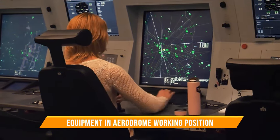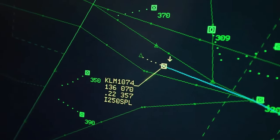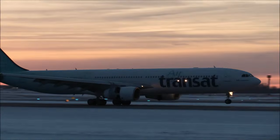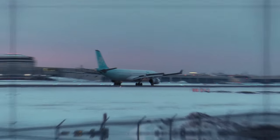Welcome to the tower working position, the heart of tower control operations, where controllers use specialized tools to ensure the safety and efficiency of aircraft movements at the airport. Each piece of equipment here has a crucial role, and we're about to break it down for you.